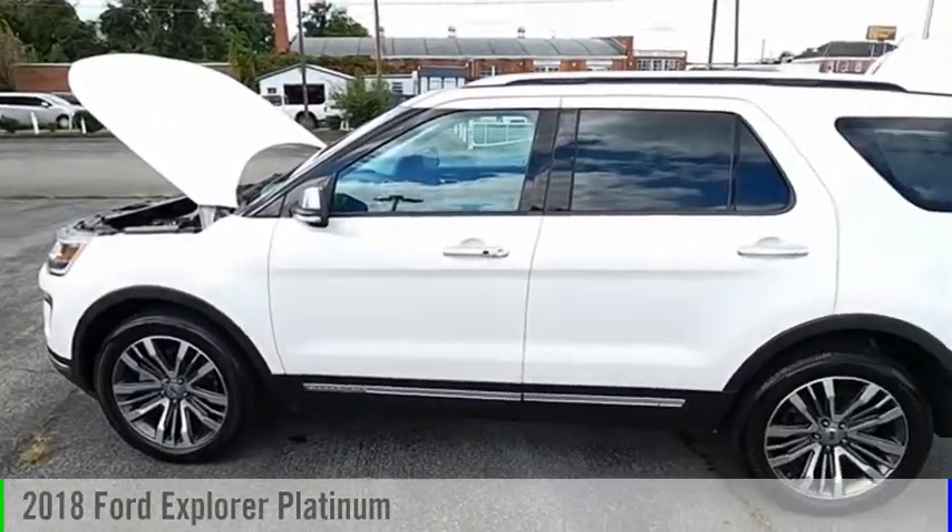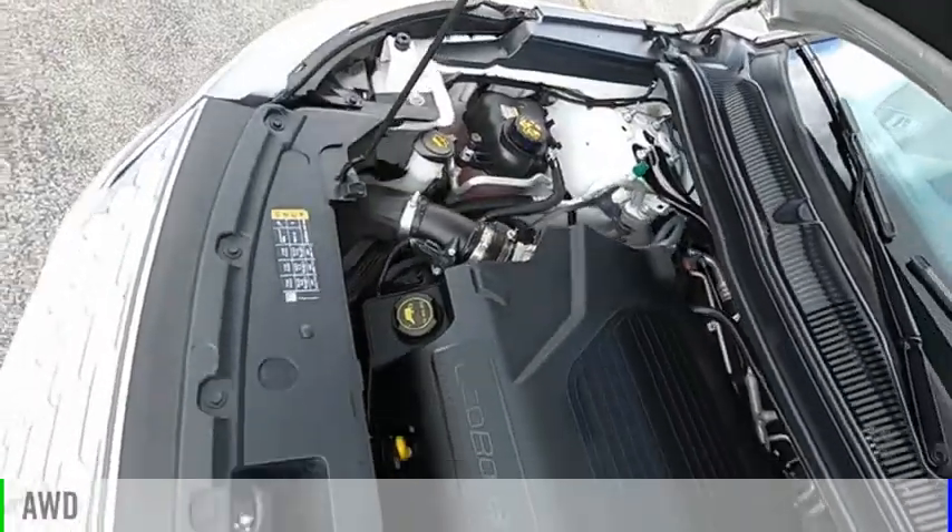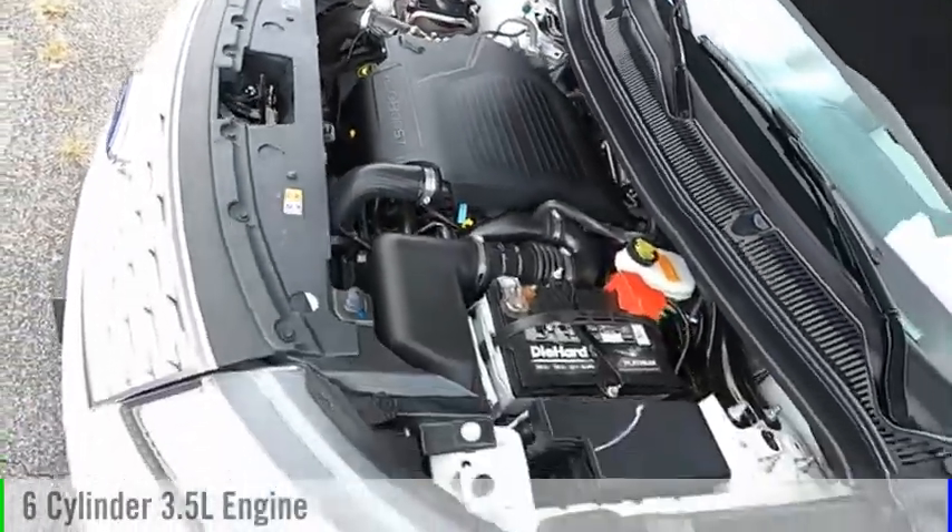Come test drive the 2018 Explorer. This vehicle is powered by an all-wheel drive, 6-cylinder, 3.5-liter engine.